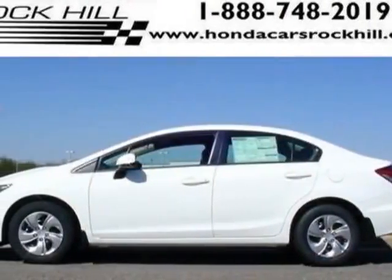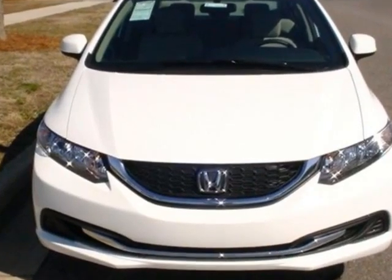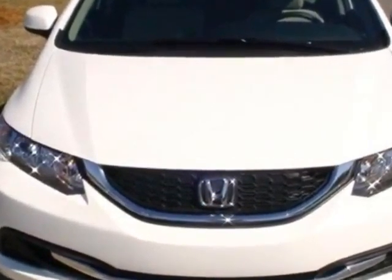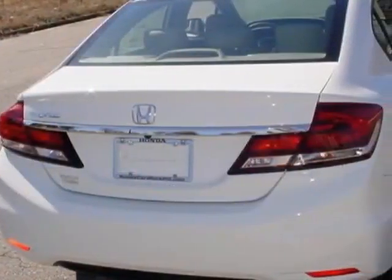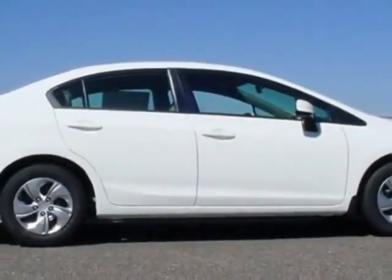Check out this new 2013 Honda Civic Sedan. For your protection, this vehicle has a full factory warranty. This vehicle gets an estimated 28 miles per gallon in the city, and an estimated 39 on the highway.